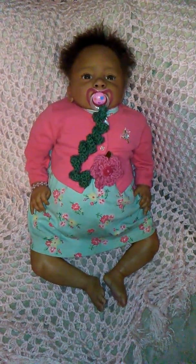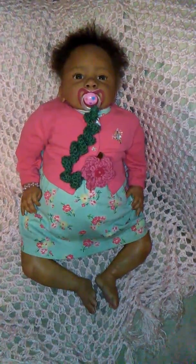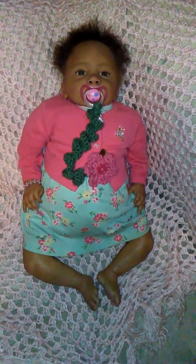Hey guys, it's Michelle and I got sweet little baby Nadia here and I thought I'd show you her little outfit of the day and how sweet she looks.